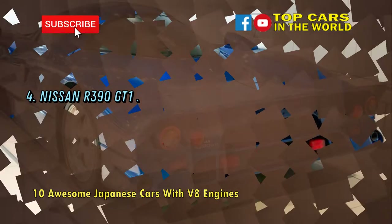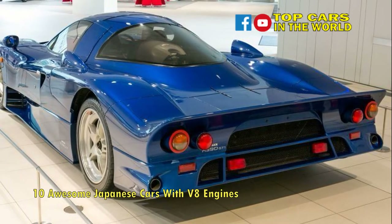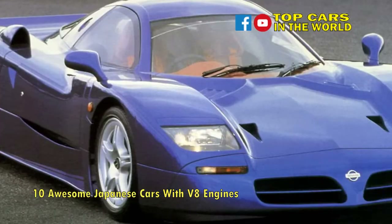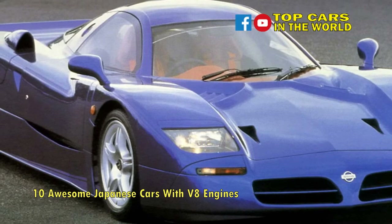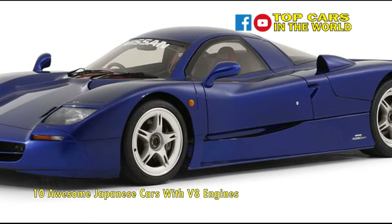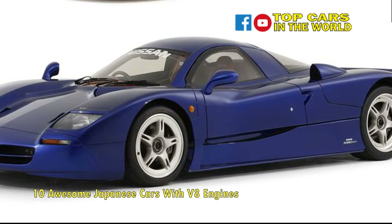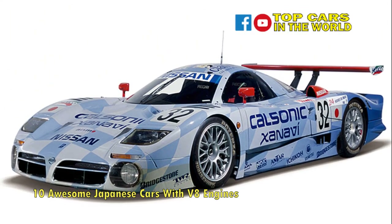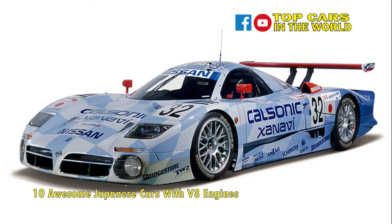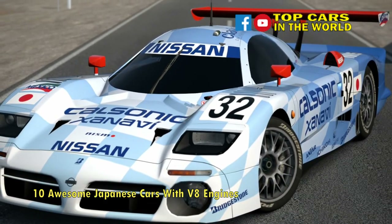Number 4: Nissan R390 GT1. Built to race under Grand Touring rules for the prestigious Le Mans 24 hours in 1997, the Nissan R390 GT1 was a homologation special. Only one road car was ever created and, apparently capable of 220 mph, is currently housed at Nismo's Zama warehouse. The road car shared the racing car's 3.5-liter twin-turbo V8 and pushed out 550 horsepower and 470 pound-feet of torque — the quarter-mile would be blitzed in 11.1 seconds.